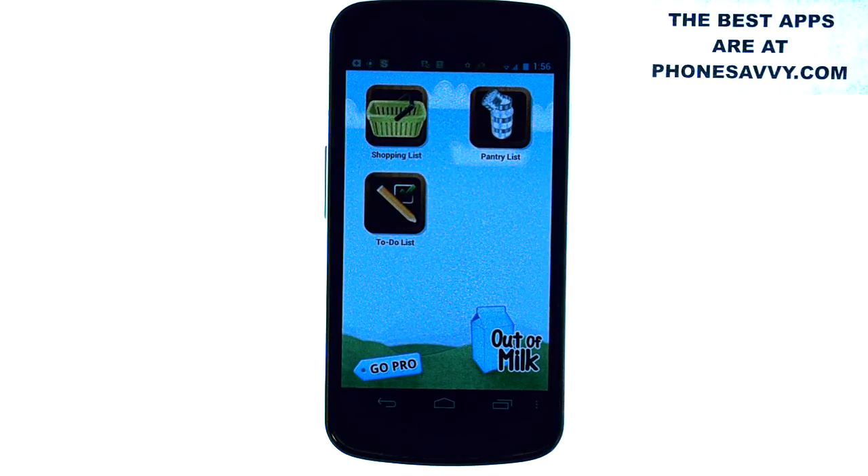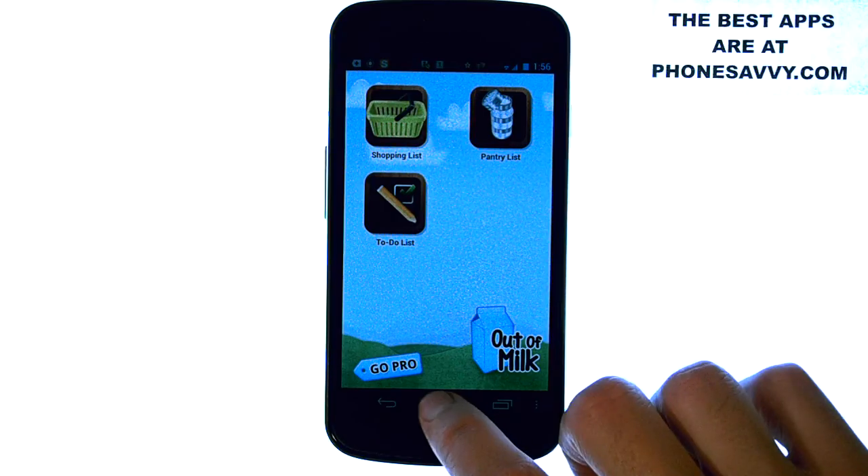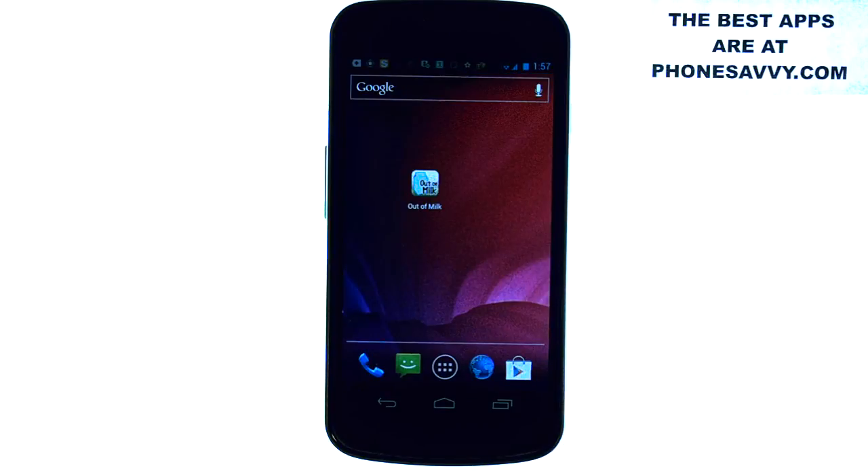Best grocery app that you can get, and you no longer have to text the other person what you're out of. Just add it to this list and they will see it when they go shopping. That is our app of the day — Out of Milk. Visit PhoneSavvy.com to see all of the best apps that you can get on your smartphone.